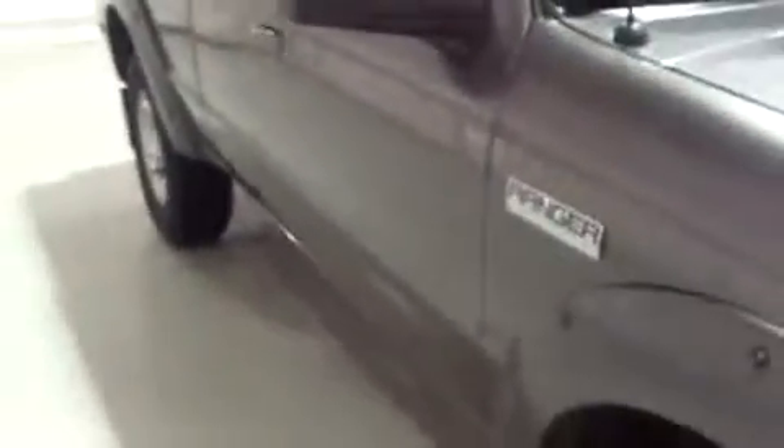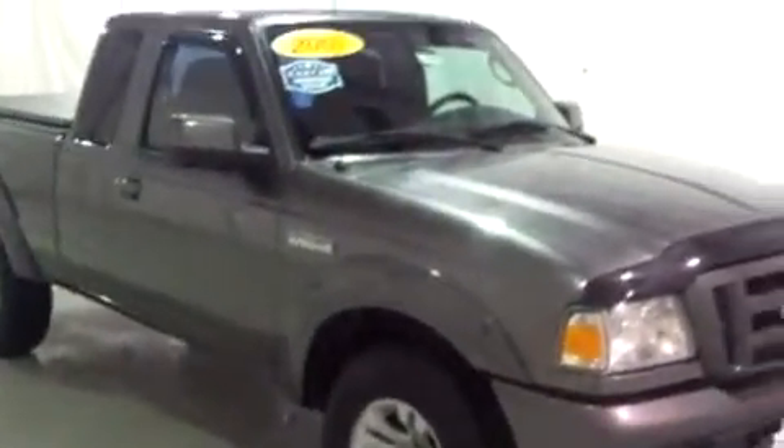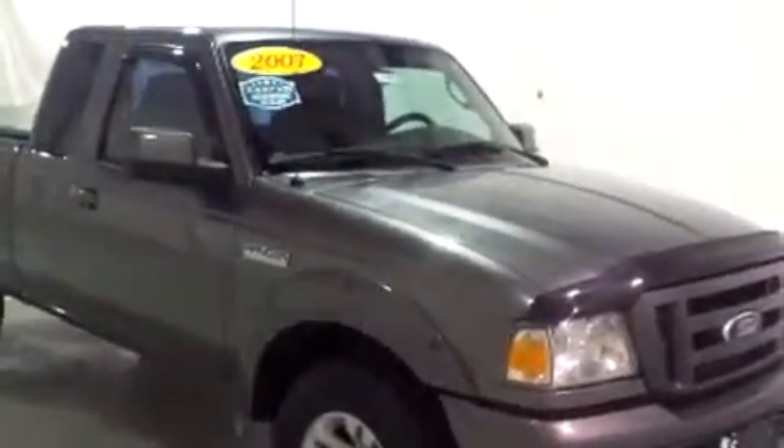I'm just going to finish up by walking up this side of the truck, looking for anything to point out. Looks awesome. I haven't found anything inside or out as far as damage goes — it's a beautiful truck. Once again, this is Brianna from Schaefer Chevrolet in Pinconning, Michigan, and I just showed you this 2007 Ford Ranger. Thank you and have a wonderful day.